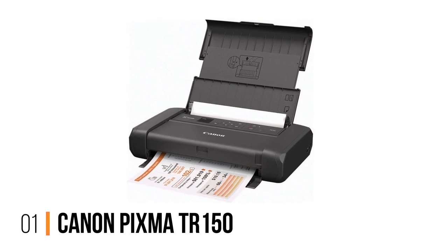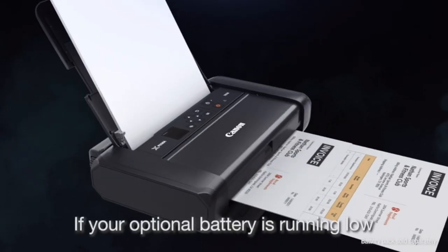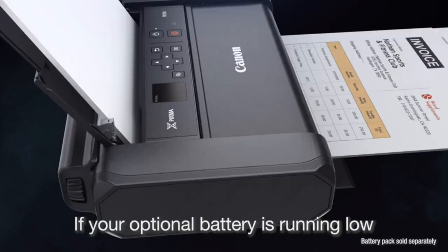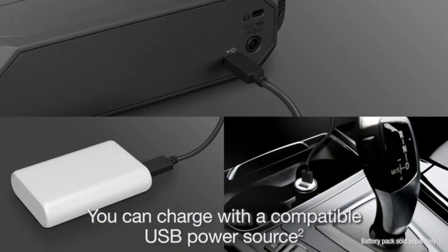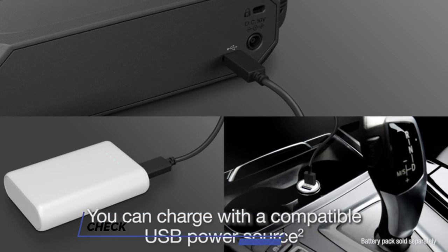Number 1: Canon PIXMA TR-150. The Canon PIXMA TR-150 Wireless Portable Printer is the best portable photo printer you can buy, with fast output and high-quality printing. It's completely wireless and practical to take on the go, weighing less than 7 pounds and measuring about the same size as a MacBook Air.